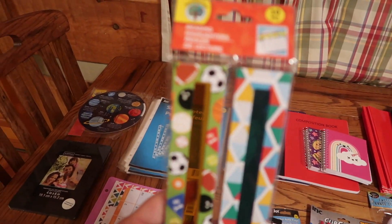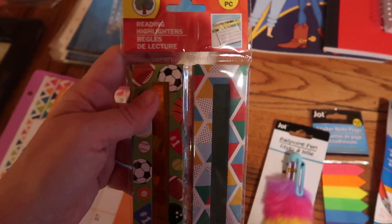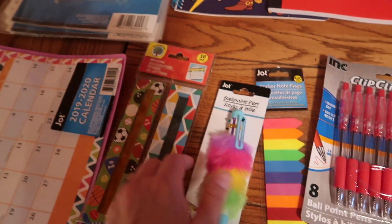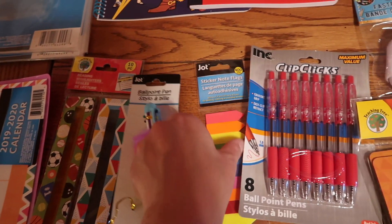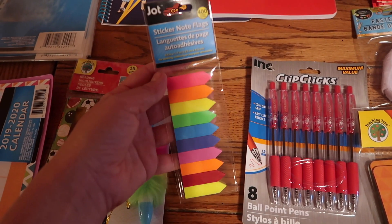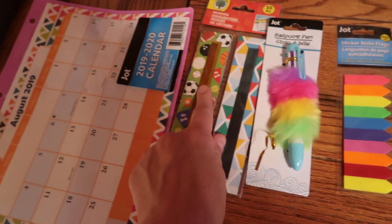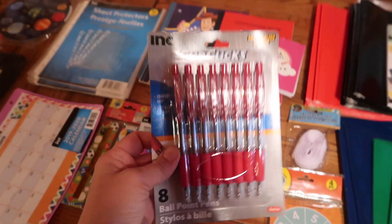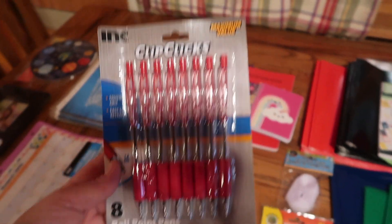I thought these reading highlighters were pretty cool — when you're reading, you slide them over the words so you stay on track with what you're reading. It came with 10, and for a dollar that's a great deal. These clip-style bookmarks are nice so we're not folding pages back — I have a terrible habit of that. These also work as bookmarks. And I got these red pens that I can use for grading, or just to have.